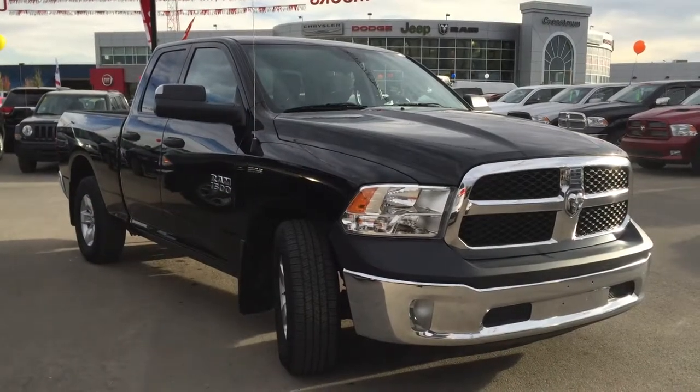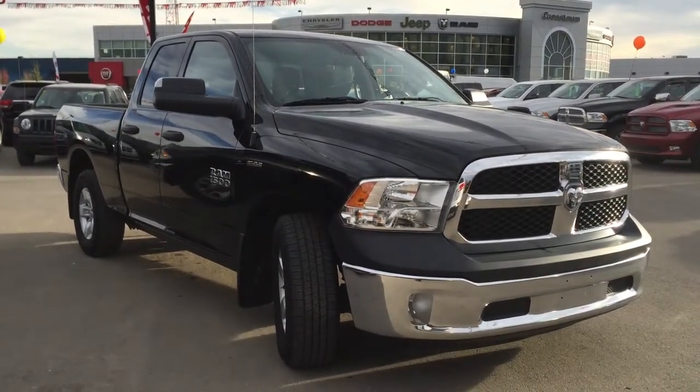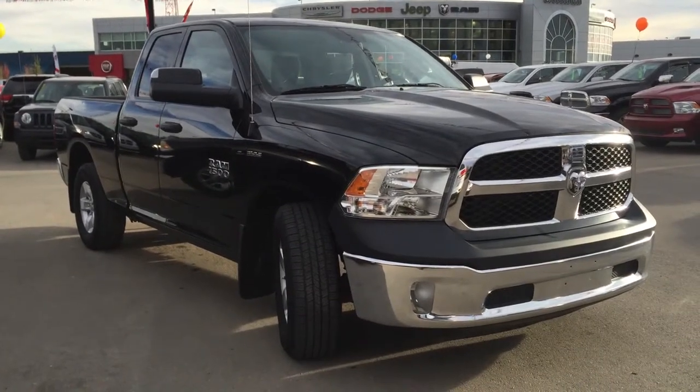Hello and welcome to Crosstown Auto Center's pre-owned Superstore. My name is Bailey and today we're going to be taking a walk around this 2014 Dodge Ram 1500 Tradesman Edition. This is a rear-wheel drive four-door quad cab with a six-foot box in black gold metallic.